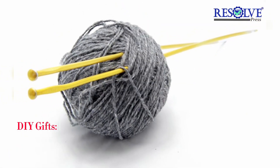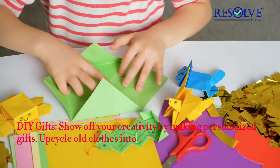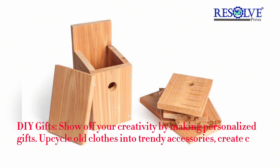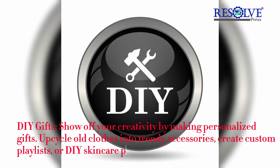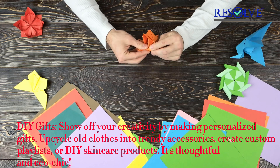DIY Gifts — show off your creativity by making personalized gifts. Upcycle old clothes into trendy accessories, create custom playlists, or DIY skincare products. It's thoughtful and eco-chic.